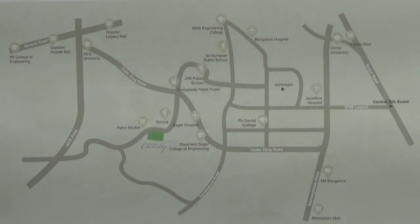Kumaran School is 3.8 kilometers from this project. Also you have BMS Engineering College, which is 4.4 kilometers away. There are several other schools like DPS Bangalore and Carmel School nearby this project.